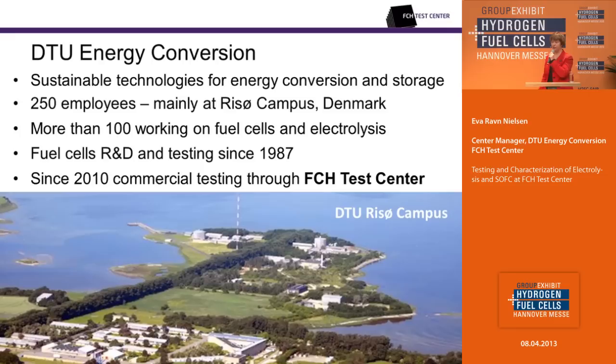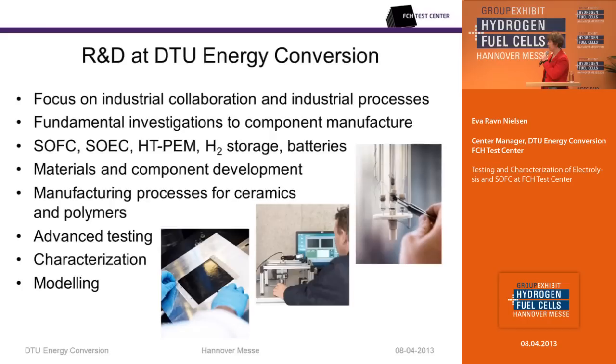The Department of Energy Conversion and Storage at the Technical University of Denmark — for short, we call it DTU Energy Conversion — is a newly formed department which focuses on sustainable technologies for energy conversion and storage. The department has 250 employees, mainly located at the DTU research campus in Denmark. There are more than 100 colleagues involved in fuel cell and electrolysis, and we have experience with fuel cells research, development, and testing since 1987. Three years ago, we started the FCH Test Center, which offers industry testing and other services on commercial terms.